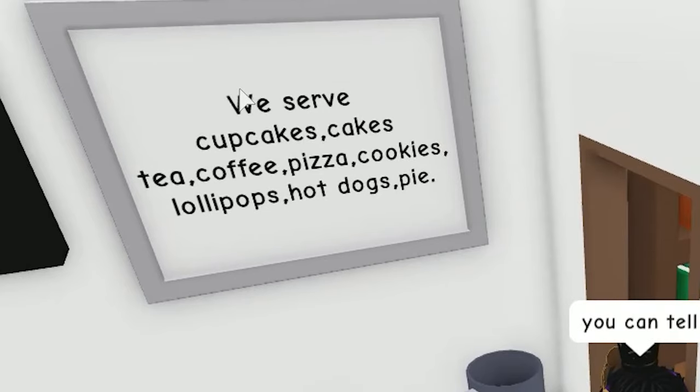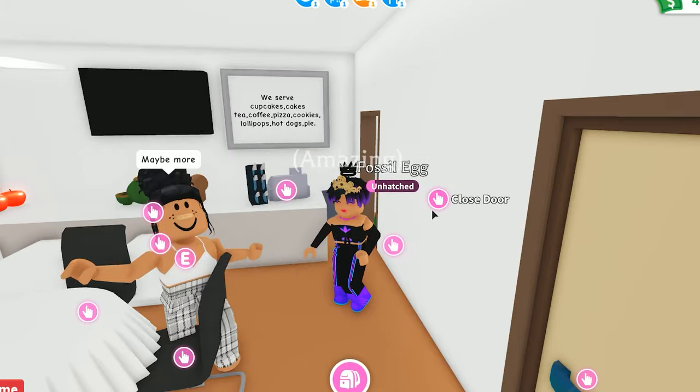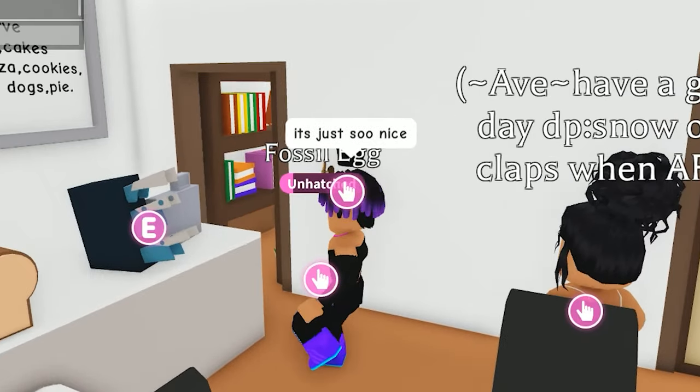We can go back here. She says she serves cupcakes, cakes, tea, coffee, pizza, cookies, lollipops, hot dogs, and pie. She says it took three days to make this, maybe even more. She says she had to get a lot of money. It's just so nice.